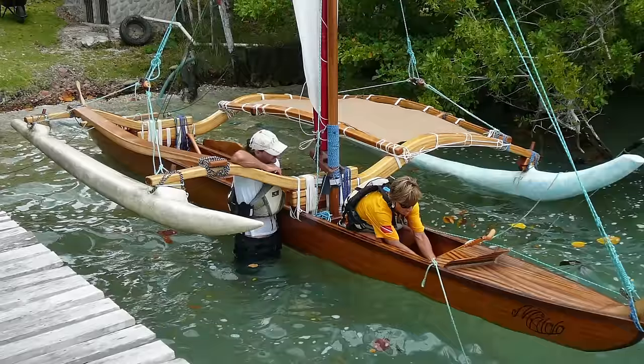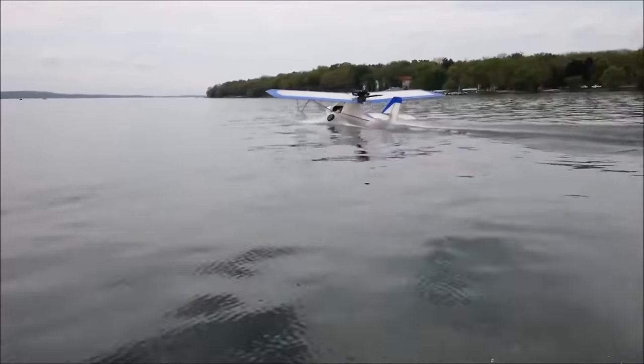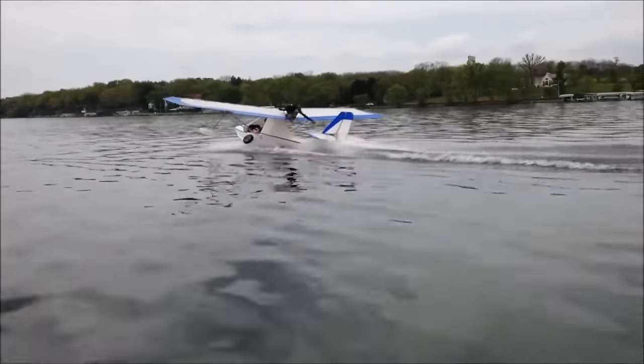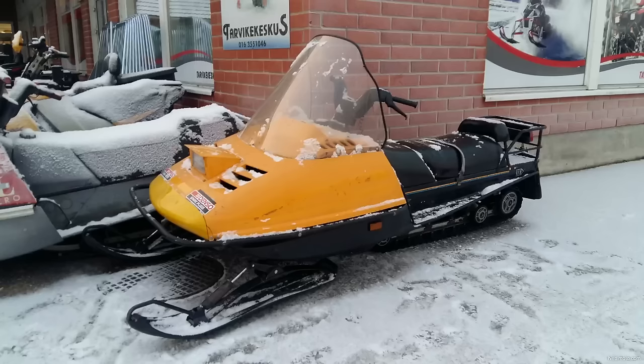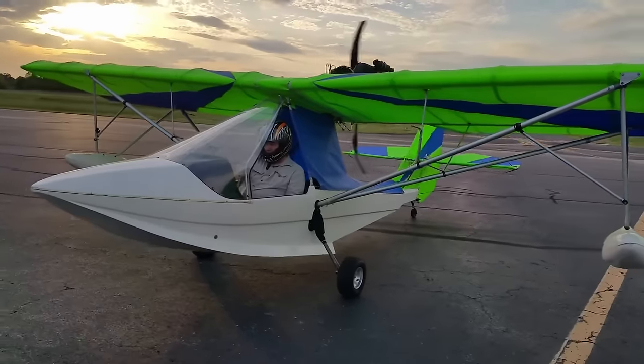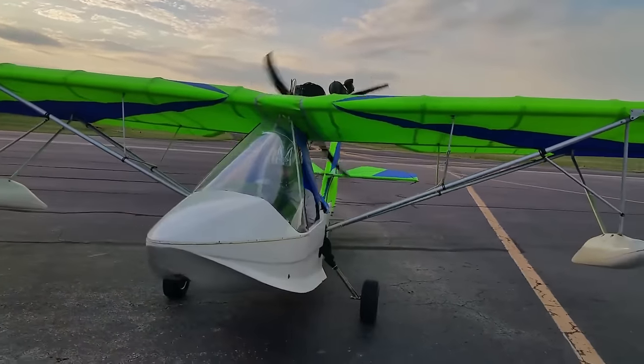What happens when you mix a jet ski, canoe, and an airplane? You get this! It's the Aventura UL Ultralight. It's got the engine from a snowmobile, and the rest of it is kind of an airplane, made by Aero Adventure.